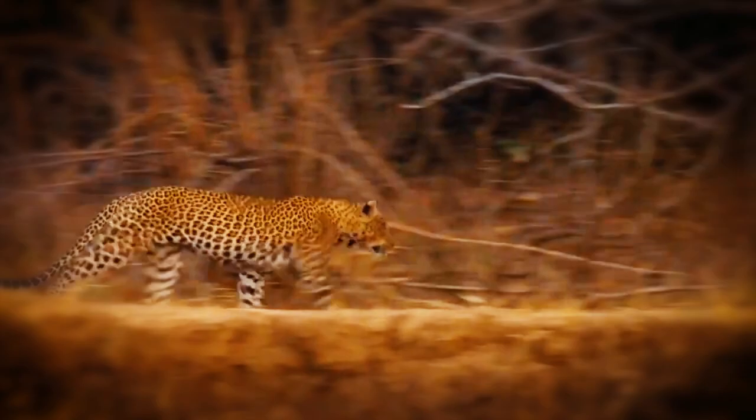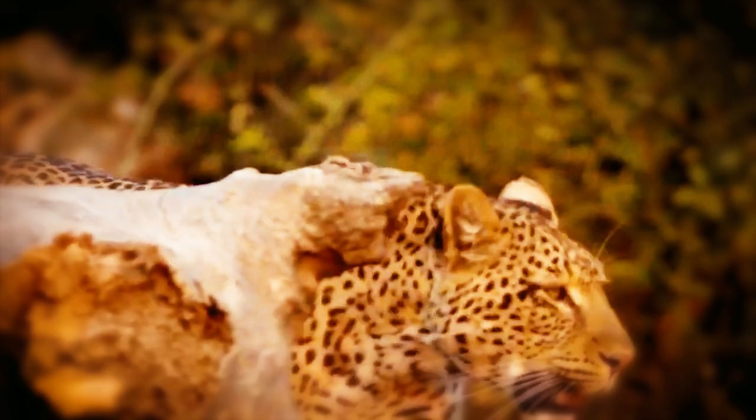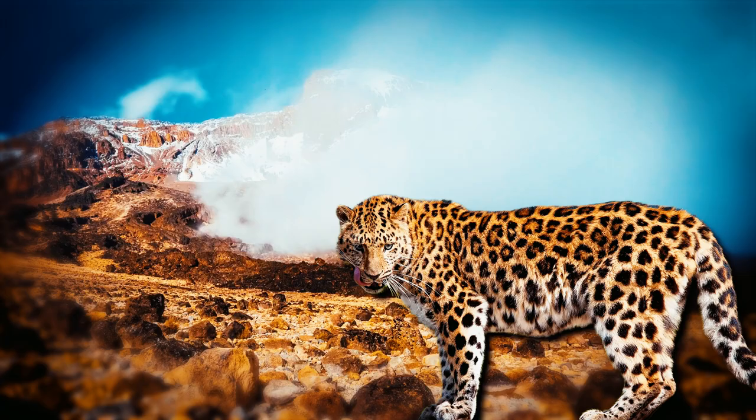They're also found in rocky, scrubby, and arid environments. They are tree-loving animals that have been spotted as high as 5,638 meters on Mount Kilimanjaro.